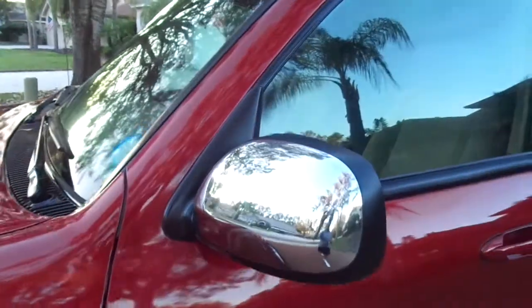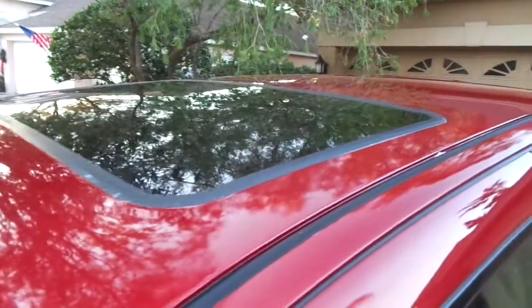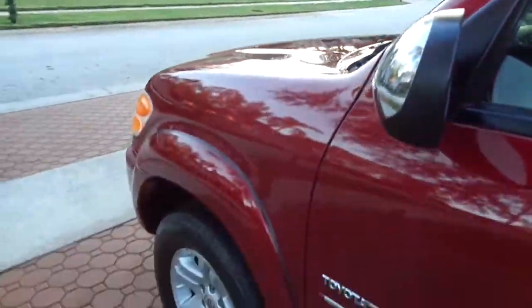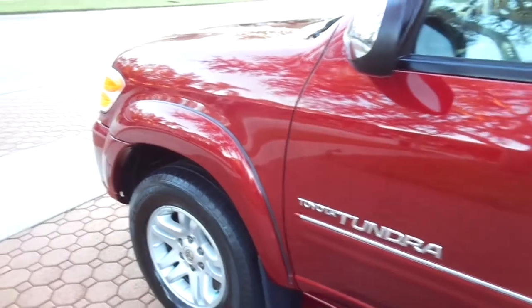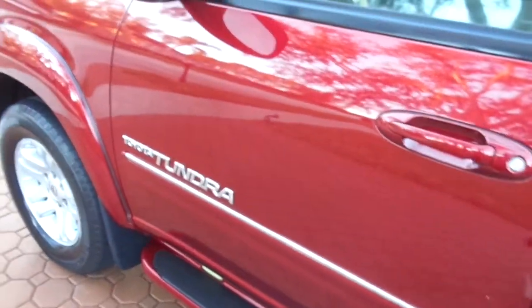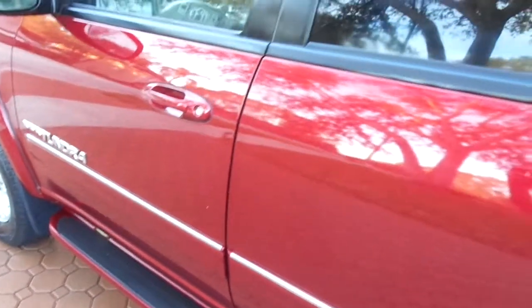This thing is absolutely gorgeous. This is a Florida-owned truck its whole life. It has the TRD package, the full-size four-door, the bulletproof — one of the best motors ever put in any truck in the world — the 4.7 liter engine, that has a transmission cooler and an oil cooler from the factory.